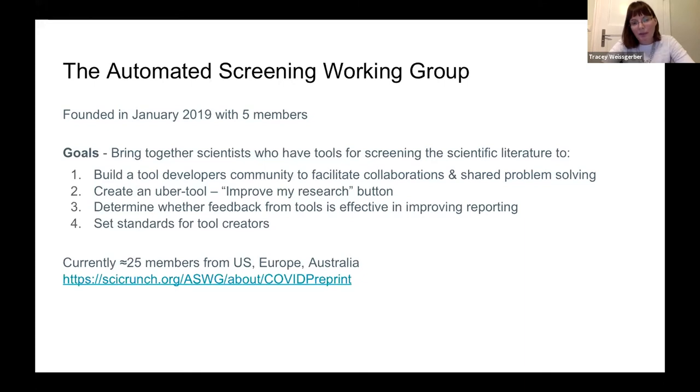The goal was to develop a community of tool developers to facilitate collaborations, shared problem solving, sharing code and solutions, and collaborative projects leading to better and more complex tools. We also hoped to create an 'improve my research' button by bringing all tools together, since no one wants to visit 20 different sites to screen their paper. Knowing when we have duplication of effort — multiple teams working on the same tool — allows collaborative work to build stronger tools.